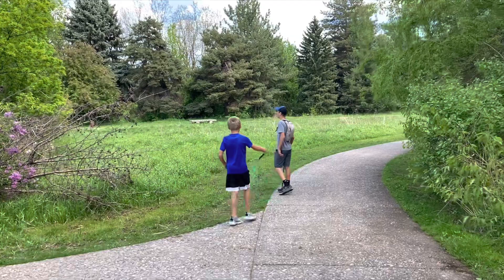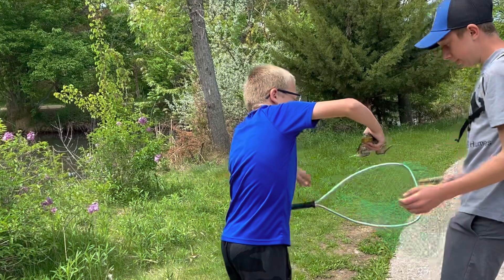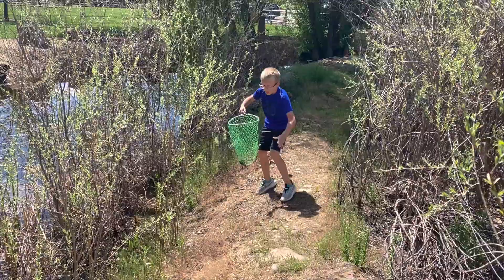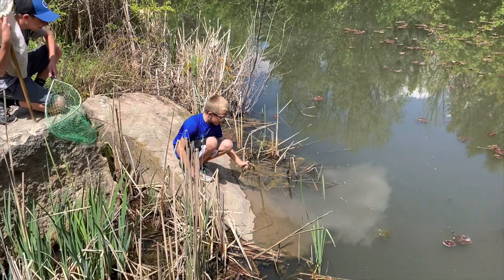The next day we went on a nature walk in Boise. My brother ended up getting more lucky than I did — while I was failing to catch carpenter bees at an embarrassing rate, my brother ended up catching not one but two American bullfrogs. After we got some cool pictures we released the frogs back into the wild.